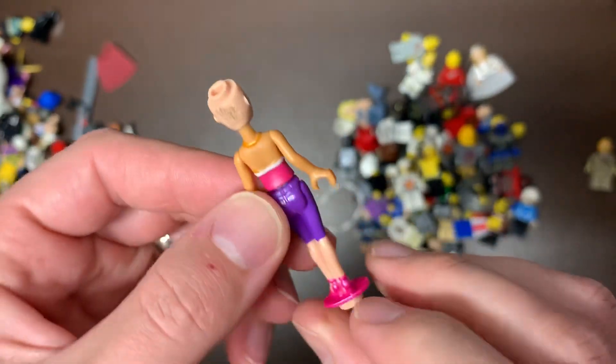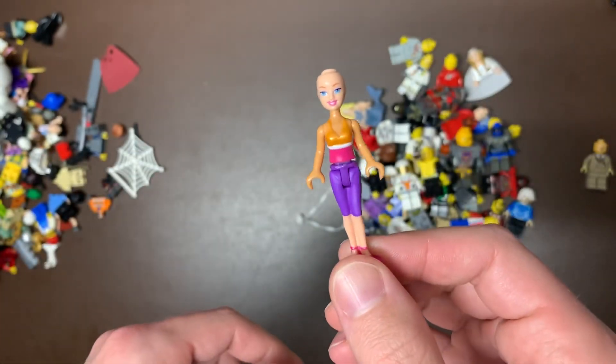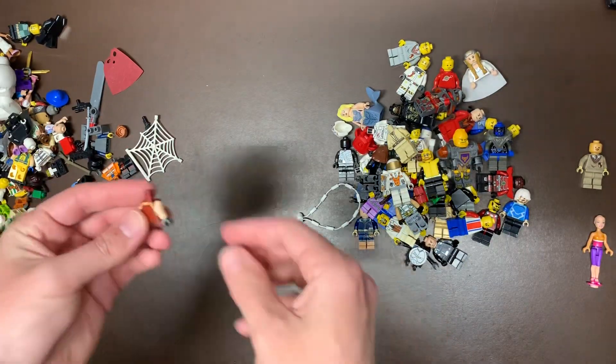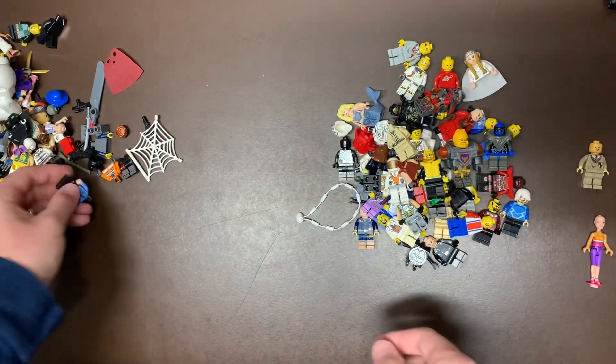That actually looks like a Barbie — it's definitely not Lego. I thought it was Lego Friends, but it's actually longer, like a Barbie. We do have a Jedi torso — I don't know who that is, probably Obi-Wan. We have Tsuji's torso anyways.